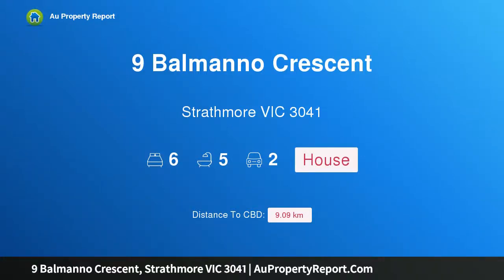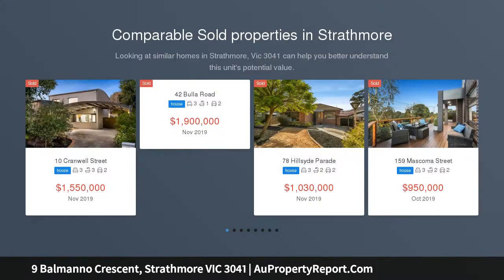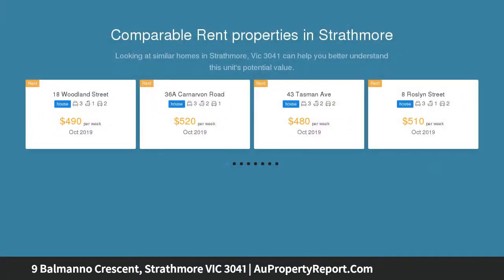Hi, I am glad to introduce Property 9 Valmano Crescent, Strathmore Victoria 3041. Grand vision masterfully realized, revealing dedication to quality at every turn, this 6 bedroom plus study, 4 bathroom contemporary residence is a sublime entertainer in a blue ribbon locale.